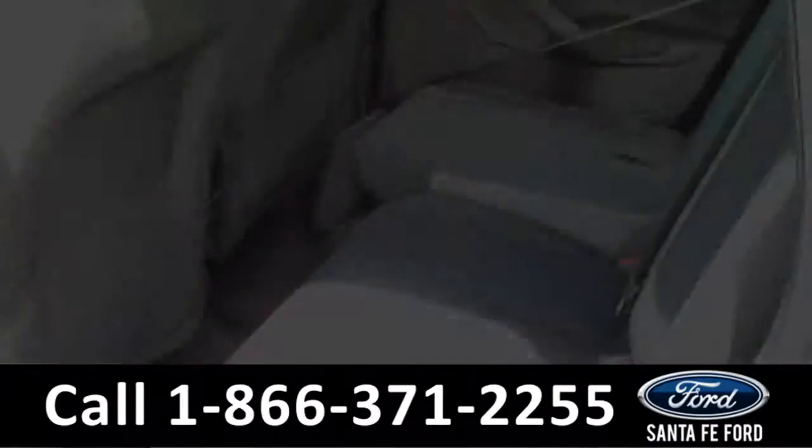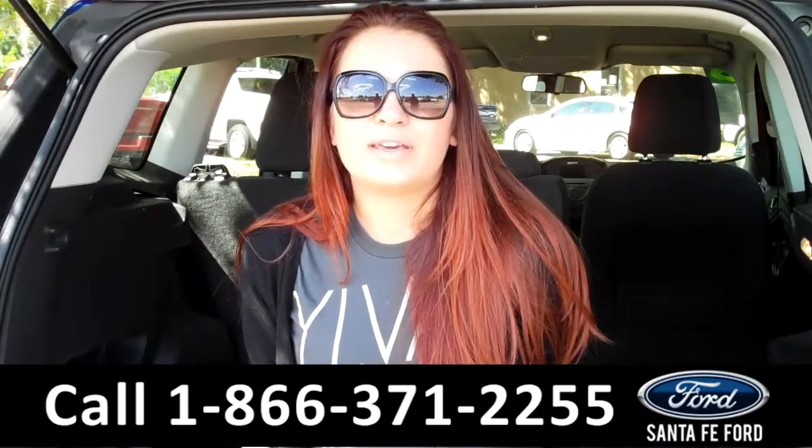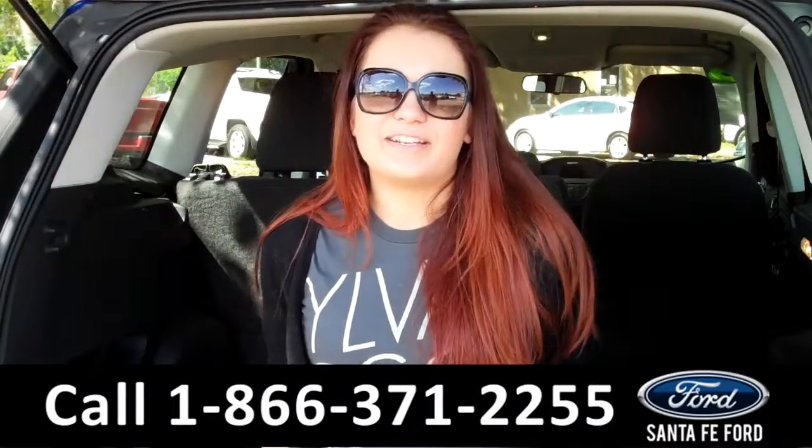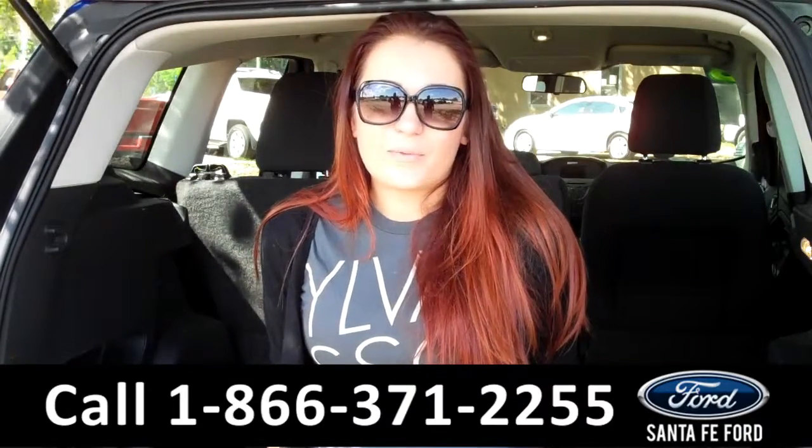Lastly, we'll take a quick look at the second row, which can be folded down for more storage. That was our 2013 Ford Escape. For more information, you can give us a call at the number below, or check us out online 24-7 at SantaFeFord.com. I'm Carly. Thanks for watching.